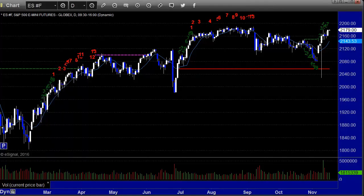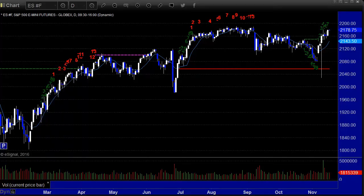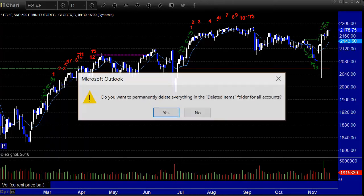Hello, this is the TradeSite U.S. Stocks and Futures Market Preview for Wednesday the 16th of November 2016. Remember, this is Wednesday of Options Expiration Week in November.